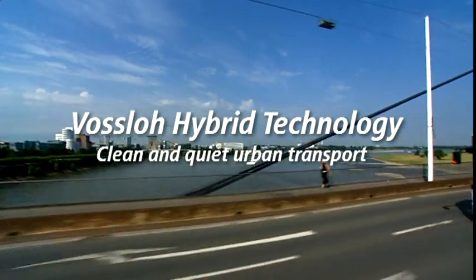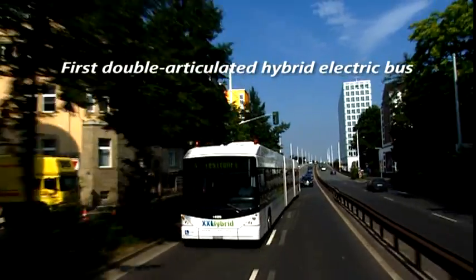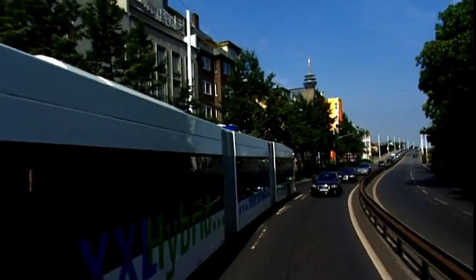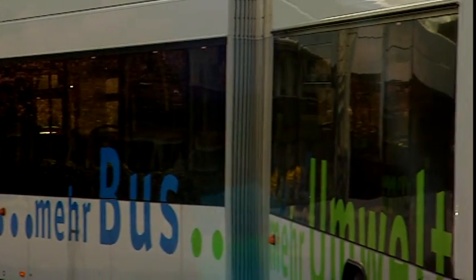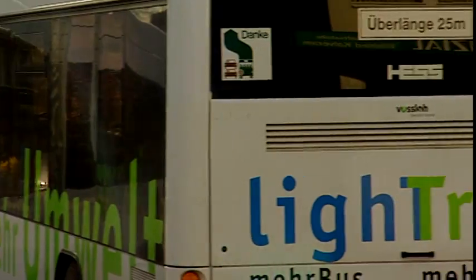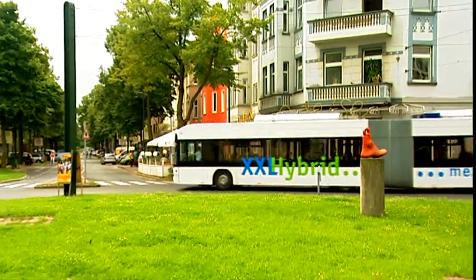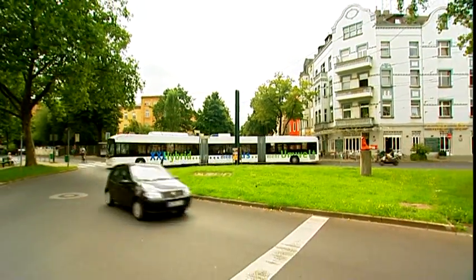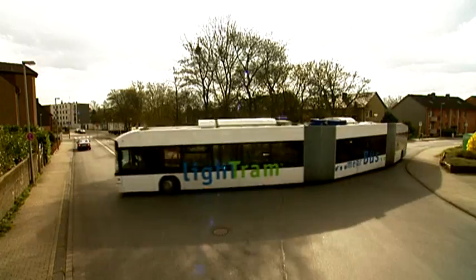Tomorrow's solution to urban public transport is already available today. The world's first double-articulated hybrid electric bus, developed by Fosslo & Hess. Engineers at Fosslo Kiepe were the first to succeed in integrating an innovative hybrid electric drive into a 25-meter double-articulated bus. This vehicle is extremely maneuverable, eco-friendly and cost-efficient, despite its size and length. When it comes to meeting the future requirements of public transport, it ticks all the boxes.